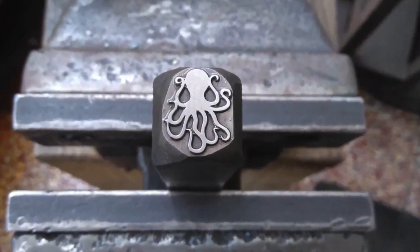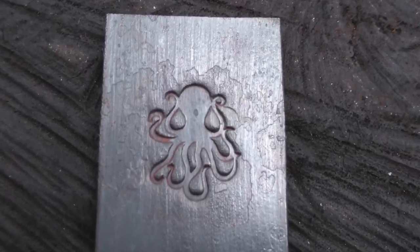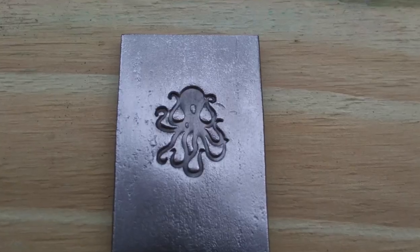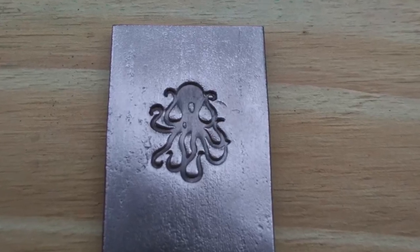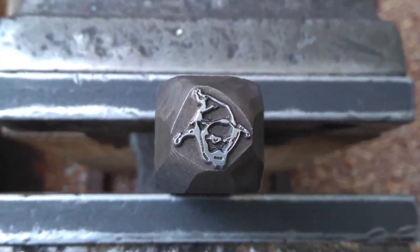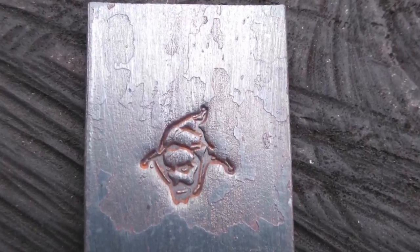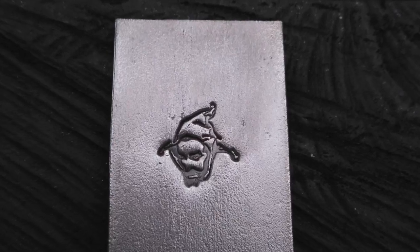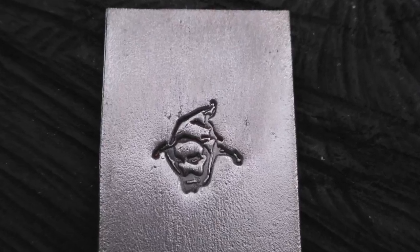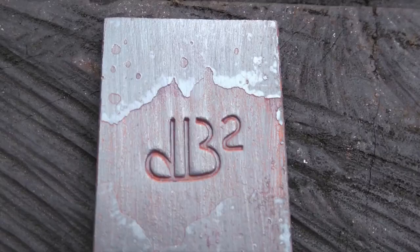A wolf's paw with initials inside — this one is really nice. Here's an octopus, pretty nice looking. This one for some reason reminds me of a recent James Bond movie. At first glance it's hard to tell what this is, but it's a despondent court jester — you can see his rumpled hat.